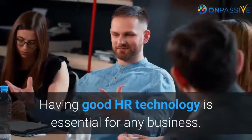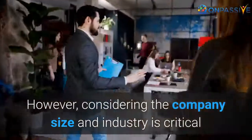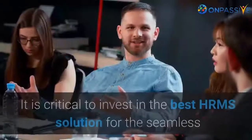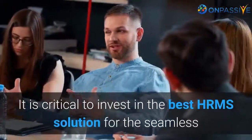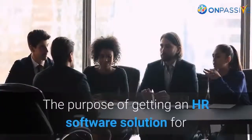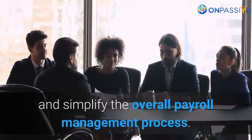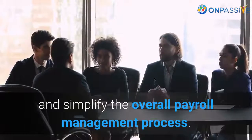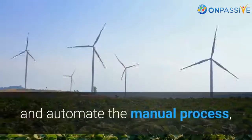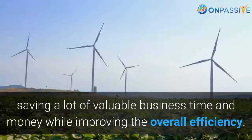Having good HR technology is essential for any business. However, considering the company size and industry is critical before choosing the right HR technology for your business. It is critical to invest in the best HRMS solution for the seamless and efficient functioning of HR activities. The purpose of getting an HR software solution is to ensure statutory compliance, simplify the overall payroll management process, make the recruitment process easy, automate manual processes, saving valuable business time and money while improving overall efficiency.